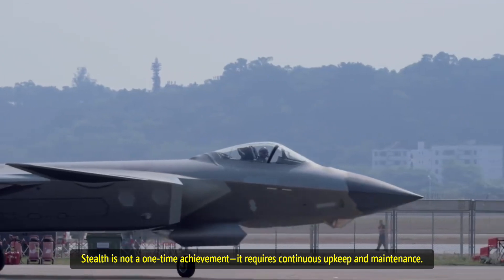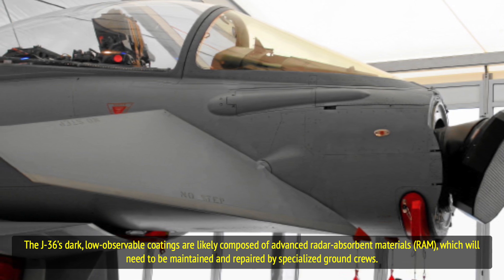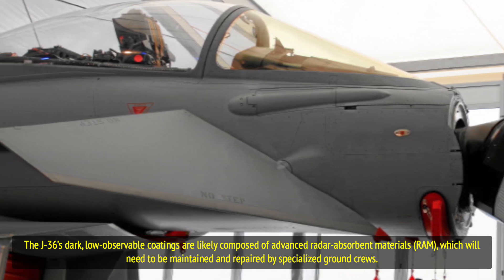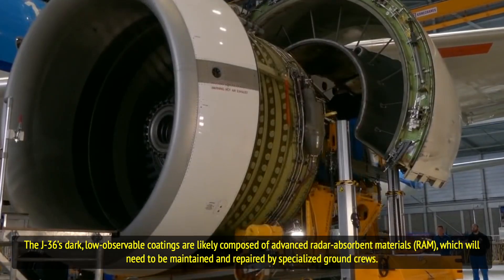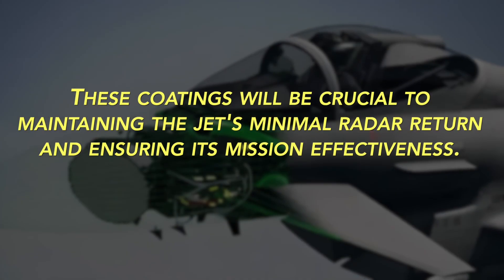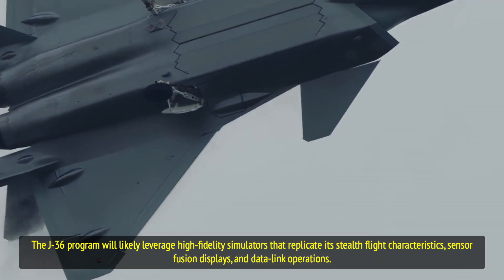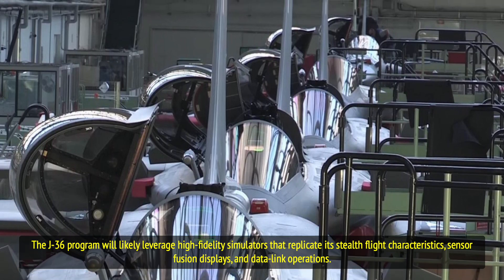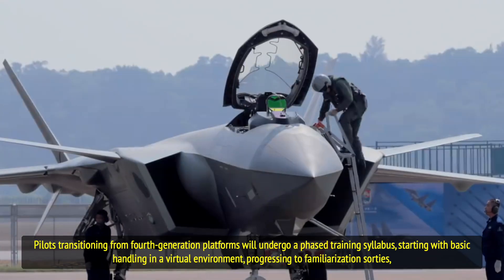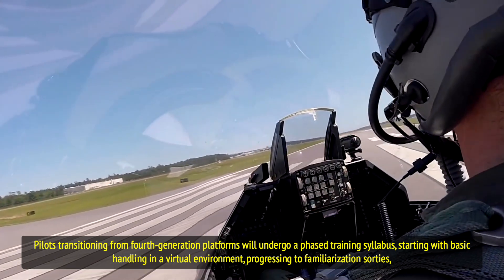Stealth is not a one-time achievement — it requires continuous upkeep and maintenance. The J-36's dark, low-observable coatings are likely composed of advanced radar-absorbent materials, which will need to be maintained and repaired by specialized ground crews. These coatings will be crucial to maintaining the jet's minimal radar return and ensuring its mission effectiveness. The J-36 program will likely leverage high-fidelity simulators that replicate its stealth flight characteristics, sensor fusion displays, and data link operations. Pilots transitioning from fourth-generation platforms will undergo a phased training syllabus, starting with basic handling in a virtual environment.